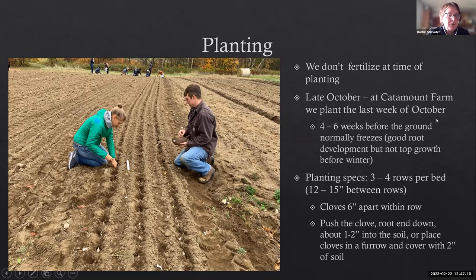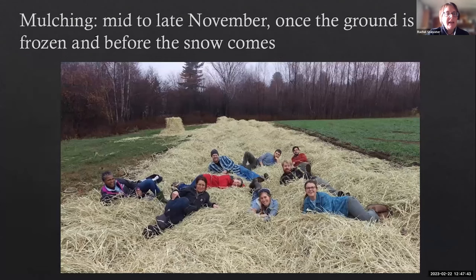We often have some kind of a cover crop we're turning under before getting beds ready for our October planting. Because our planting is programmatic, it's one of the final tasks our farmer training students complete. We're always planting that final week of October. In general, you want to go four to six weeks before the ground freezes, aiming for root growth and no top growth — because you can get damage on top growth once temperatures drop. We do three rows per bed, 12 to 15 inches apart between rows, planting at six inches apart within the row, pushing the clove down one to two inches in the soil.